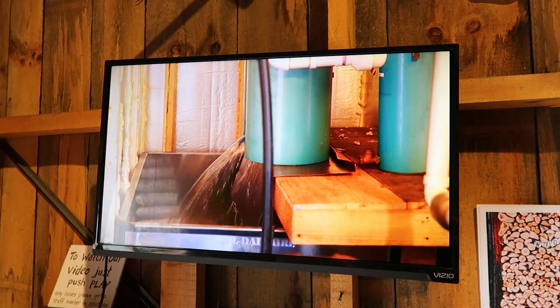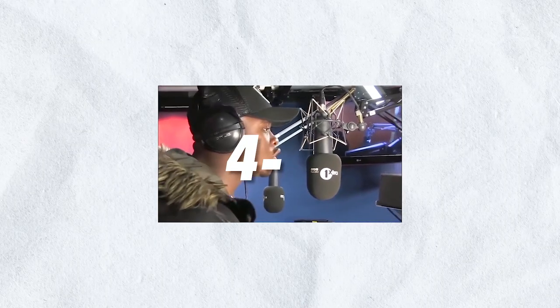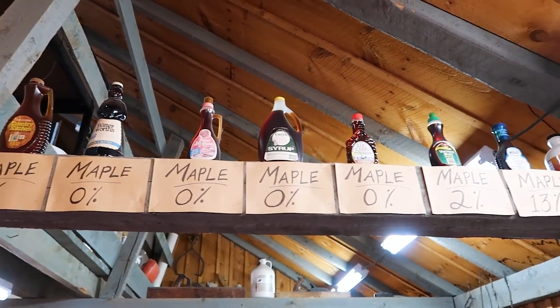Before sampling, they asked that you watch a video about the history of the farm and the process of how they make maple syrup. It is truly fascinating. One of their trees makes about 10 gallons of sap per season. It takes 40 gallons of sap to make one gallon of maple syrup, so it takes four trees to make one gallon. It's really much more intense than I would have realized — probably why so many maple syrups are not actually maple, they're just syrup flavoring.